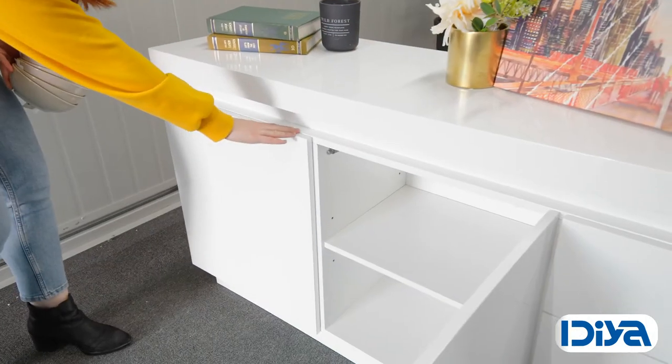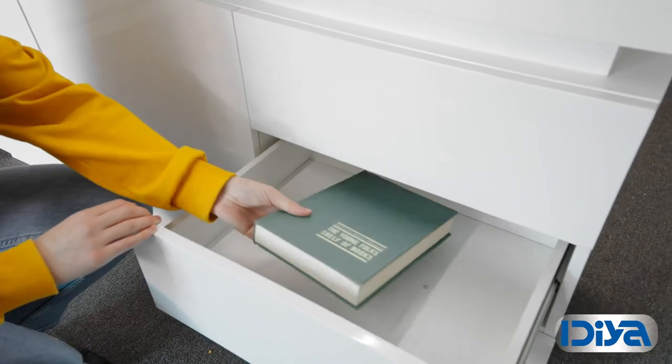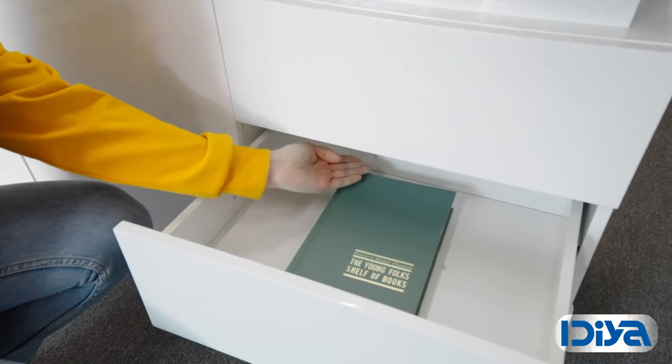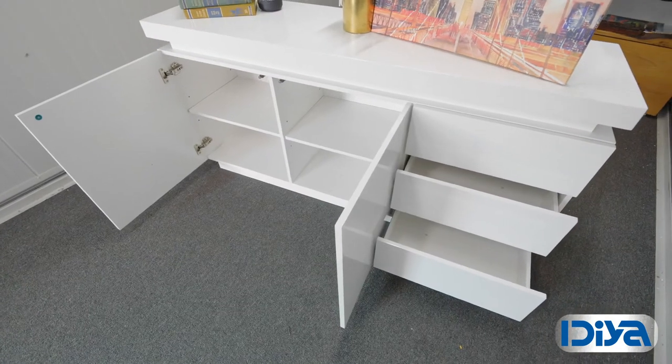It has two push-open cupboards with a height-adjustable shelf. There are three roller drawers that measure 33cm deep and 14cm high. The Aspen series features thick tops and solid construction.